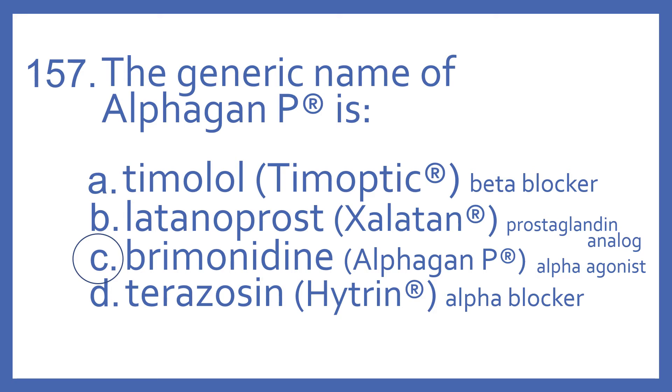Timolol is the generic name for Timoptic, which is a beta-blocker used for glaucoma. Latanoprost is the generic name for Xalatan, which is a prostaglandin analog used for glaucoma, and all three of those are eyedrops.